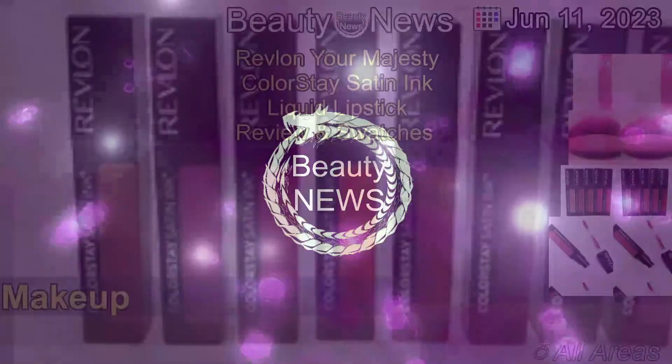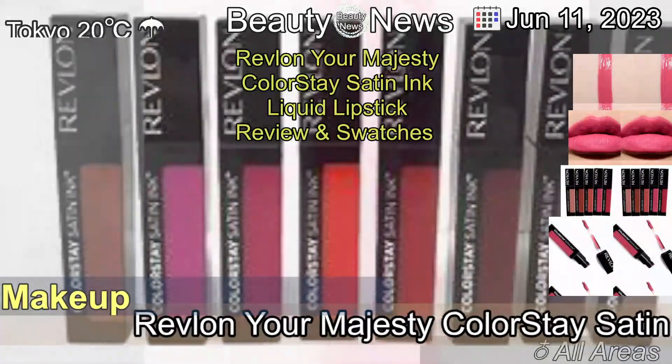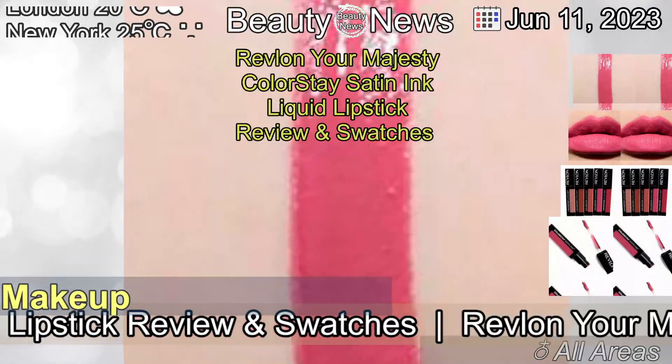The 11th of June, 2023. Revlon Your Majesty Colourstay Satin Ink Liquid Lipstick Review and Swatches.